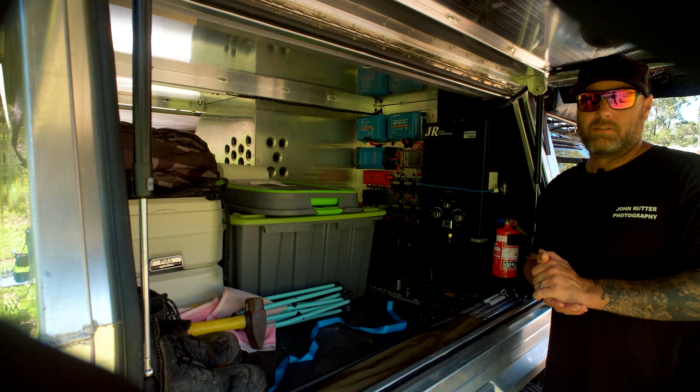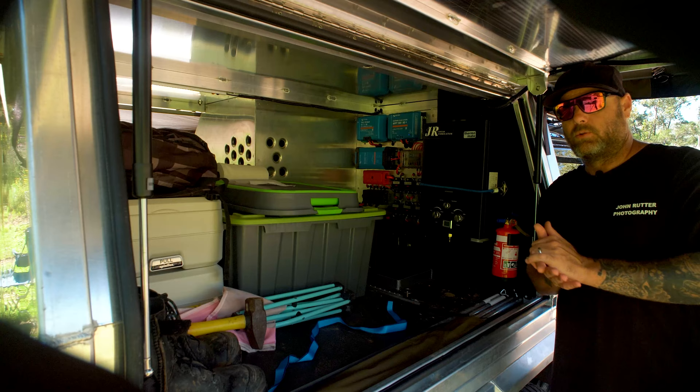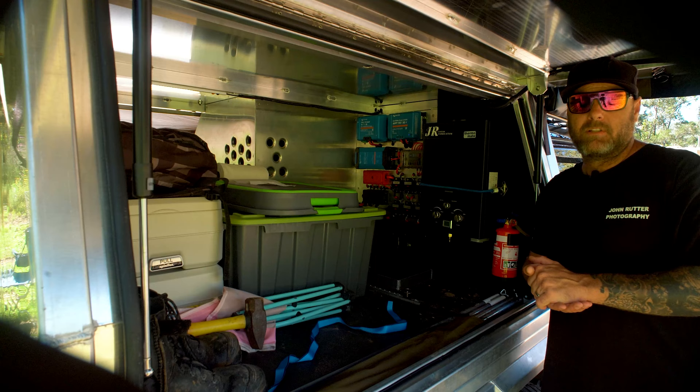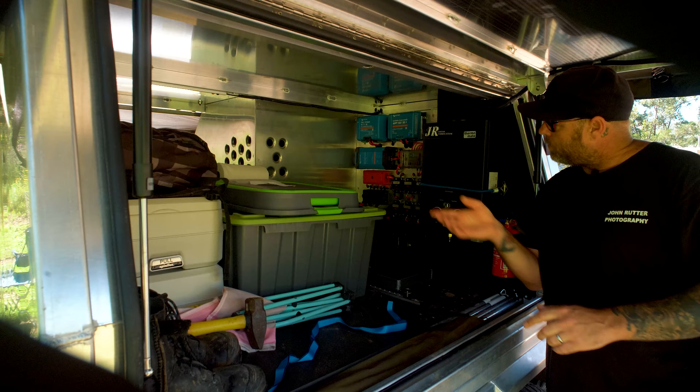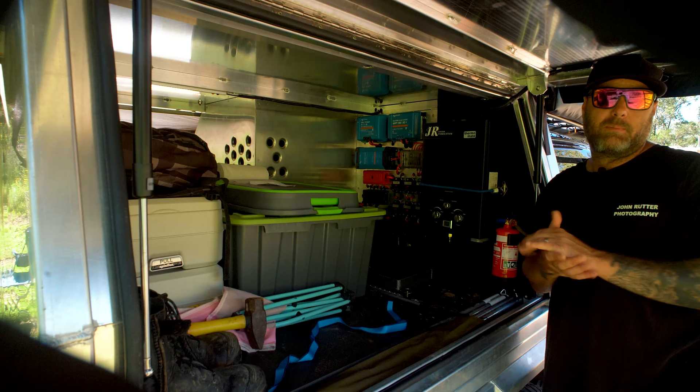I've got a 200 amp-hour lithium battery in here, fed by a full Victron 12-volt setup. I've got a 30-amp DC-DC charger charging from the alternator when I'm driving, a 30-amp solar controller taking care of all the solar charging, and a 30-amp AC charger connected to the inlet at the back. So if I'm not driving and it's been cloudy — not getting solar — and the appliances are still running and the battery's draining, I can plug in 240 volt and recharge the system.